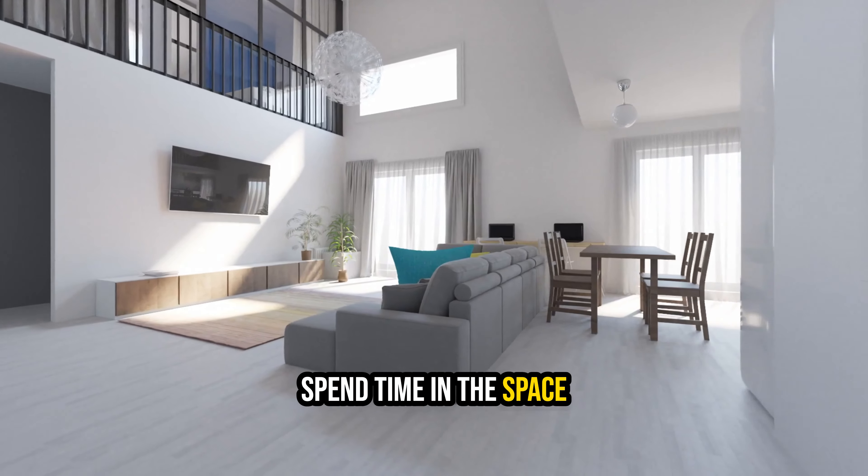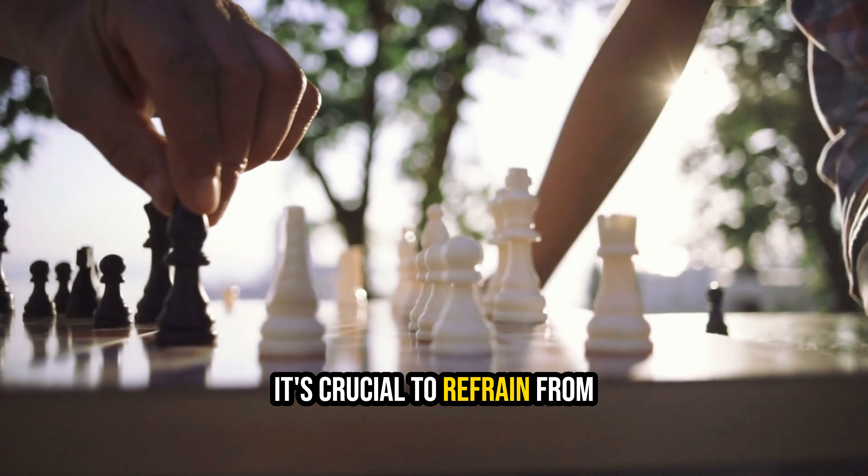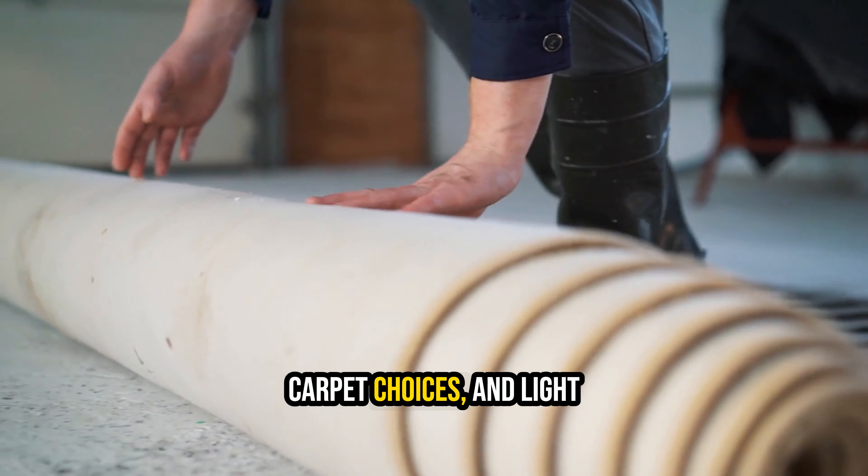2. Spend time in the space. While it may seem obvious, it's crucial to refrain from making certain decisions — such as paint colors, carpet choices, and light fixtures — until you have spent some time in the space you intend to renovate.